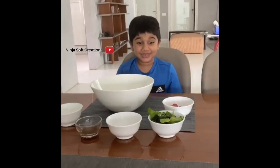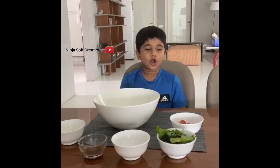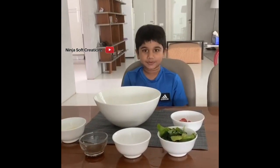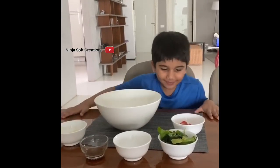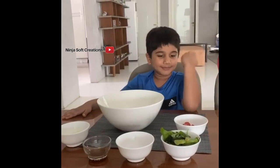Hello guys. Today we are making a new YouTube video of a cooking app. First, we are making a salad. It will give you a lot of vitamins and make you strong.